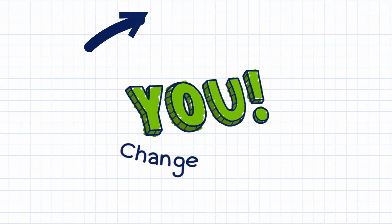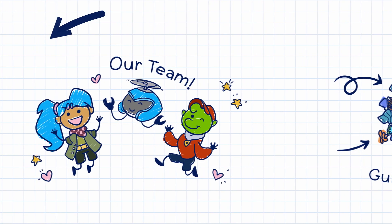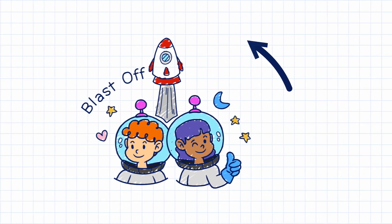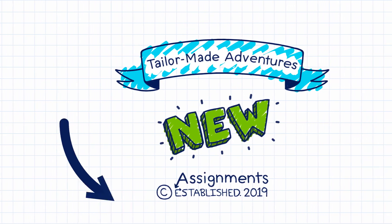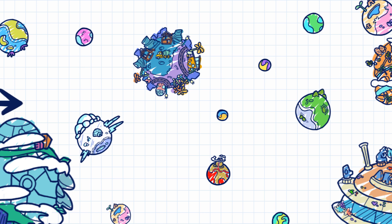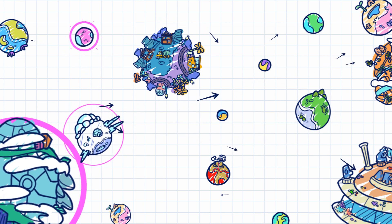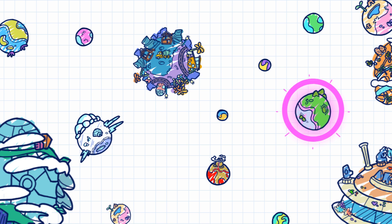Now you can change the game — literally. The team at Zorbitz Math Adventure has developed an exciting new Assignments feature that allows you to create your own in-game missions and direct students towards the math concepts of your choice. Students love exploring the different worlds in the Zorbitz universe — it's part of what makes Zorbitz so engaging for kids. But sometimes you just want to keep them focused on specific concepts or skills. Now, you can!